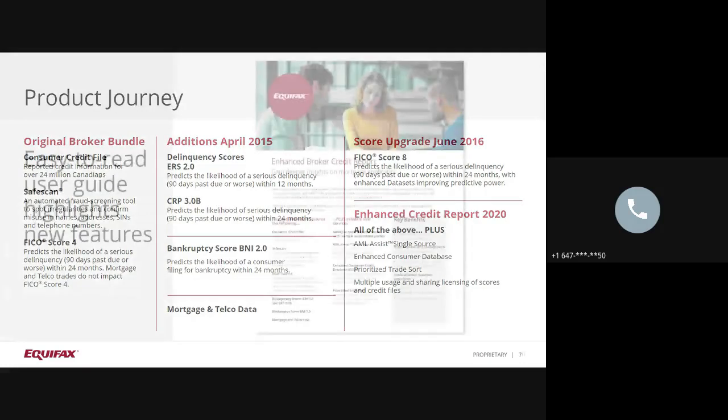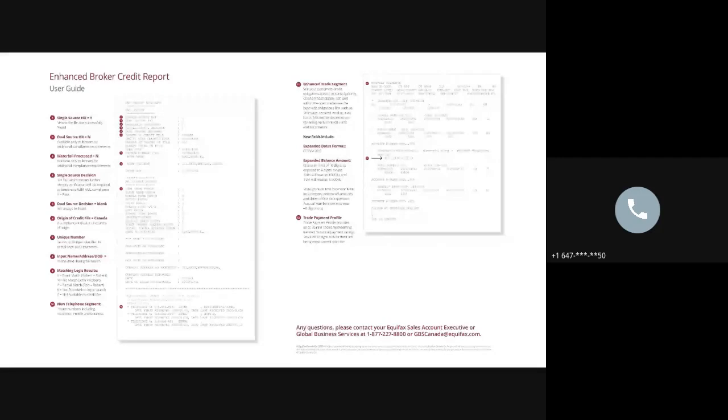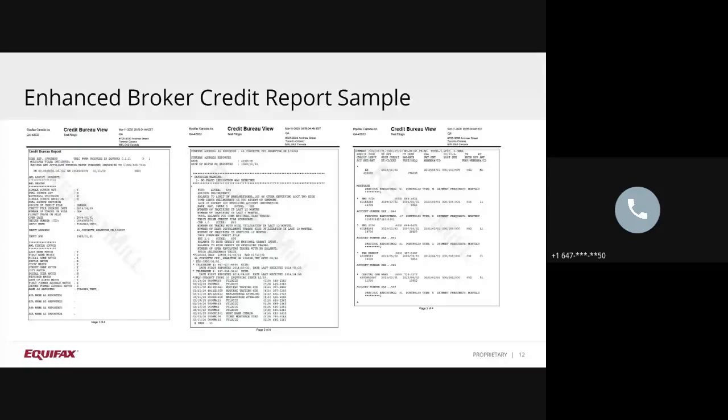In the next few slides, I will take you through and will go into detail on the new AML Assist Segment, some of the enhanced trade detail, and the prioritized trade sort. On the Equifax Hub Portal, we have made a user guide available to you, which you can reference at any time. The user guide was intended to highlight the recent changes to the report. Let's walk through a sample file together in detail, but first, a bit of background information on AML compliance tools at Equifax that might be unfamiliar to some.